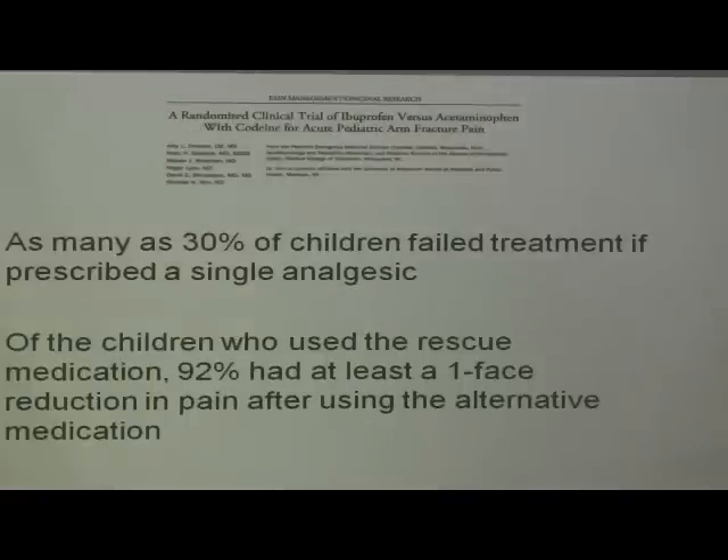This is why we still have to think about another drug. Almost half to 60% of children are inadequately treated with monotherapy. In Amy Drendel's study, as many as 30% of children failed treatment if prescribed a single analgesic. And of children who used rescue medication, 92% had at least one face on the Faces Pain Scale Revised reduction in pain after using the alternative medication. So 92% felt rescue medication made them feel better.